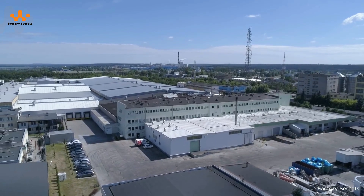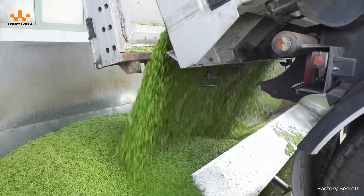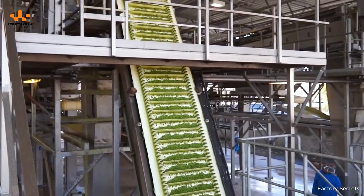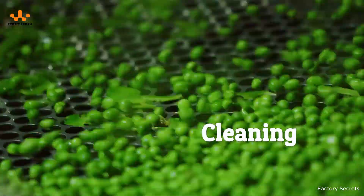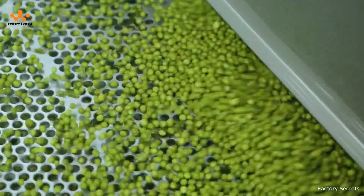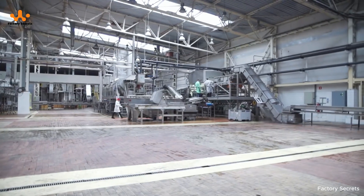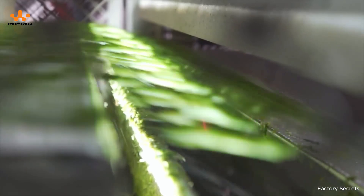When the trucks carrying fresh peas roll up to the factory, they're unloaded at a spacious receiving area specially designed to handle large volumes quickly and efficiently. From this point on, every step in the process is fine-tuned to preserve the highest product quality. The peas are carried onto a tiered conveyor system, which evenly distributes them across different processing stations inside the plant. The journey begins with a preliminary cleaning stage where the peas are spread out in a thin layer over a vibrating belt, passing across perforated screens that let dust, small stones, and broken shells fall away, removing any unwanted debris.